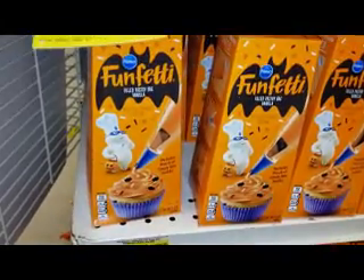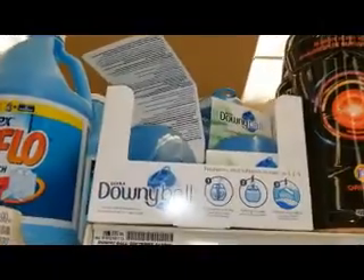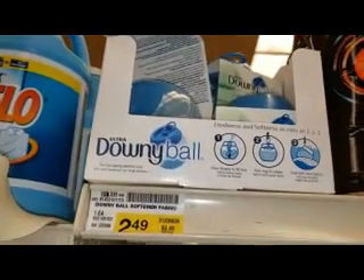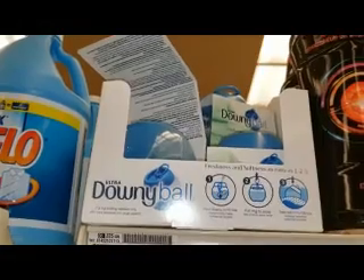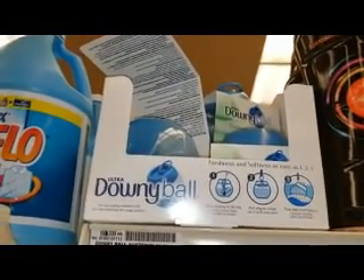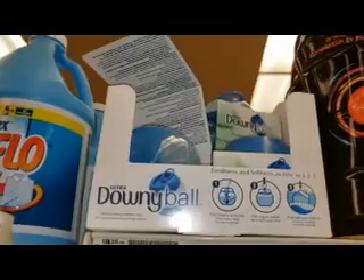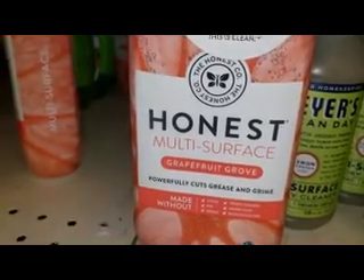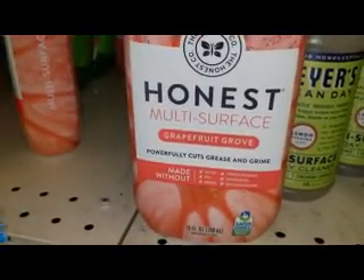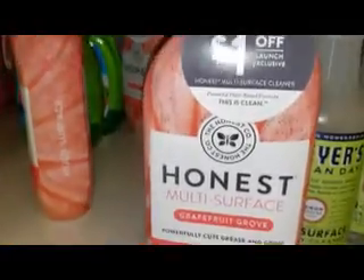Now we're here at Jewel. These are kind of cool pastry bags that are already filled. This is the third Downy ball that I am buying — the Barbie keeps taking them out of my laundry bag even though it should be impossible for her to get out. This is the last one I'm buying. This smells really good — it's grapefruit.